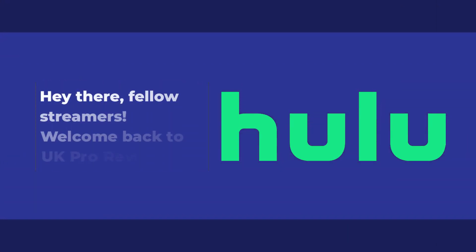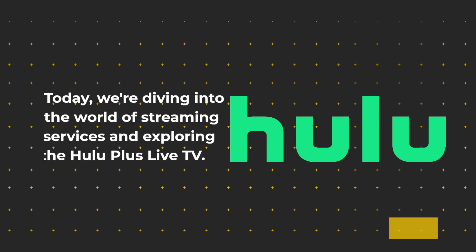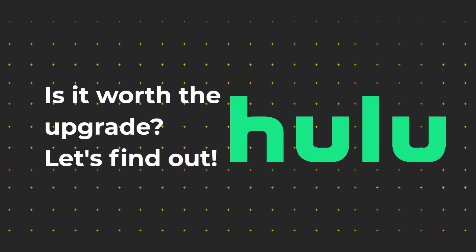Hey there, fellow streamers. Welcome back to UK Pro Reviewer. Today, we're diving into the world of streaming services and exploring Hulu Plus Live TV. Is it worth the upgrade? Let's find out.